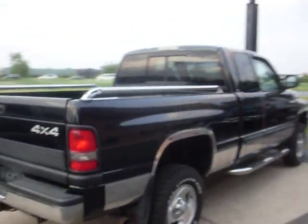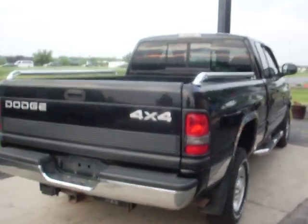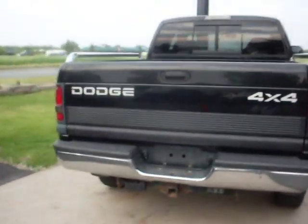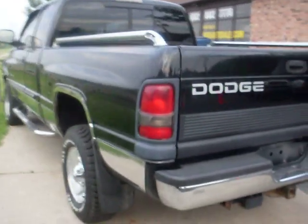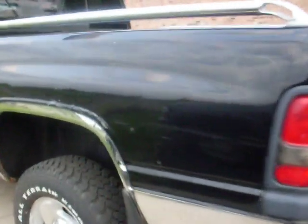This side of the vehicle is fairly clean, no major dents, scratches, or rust. The tailgate seems to be in good shape, though there are a few rust spots surfacing on the wheel well.